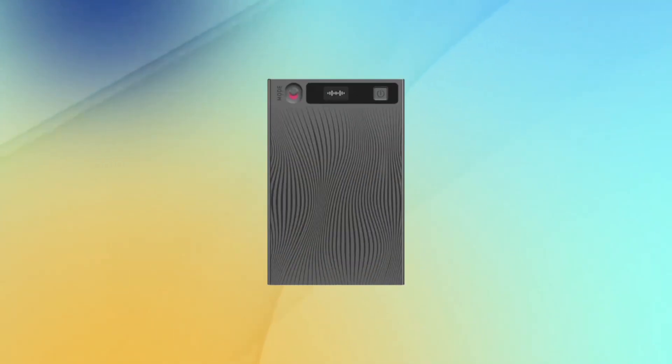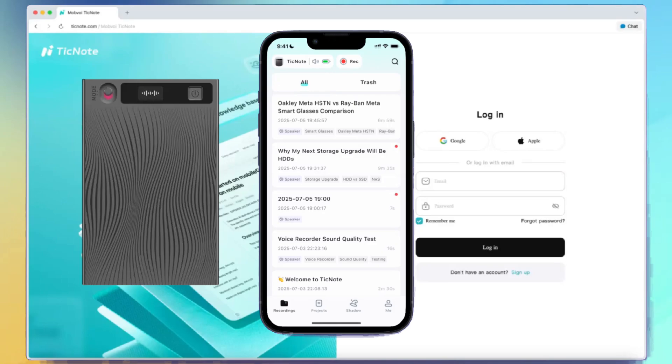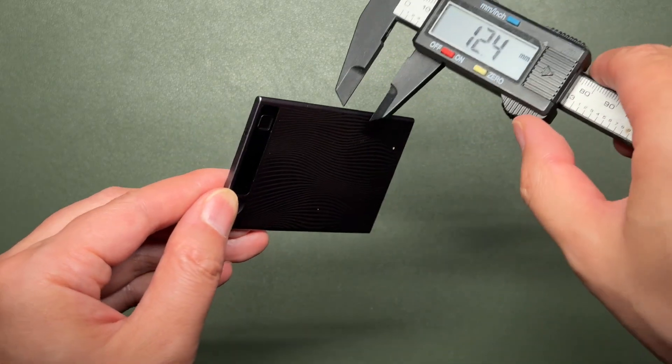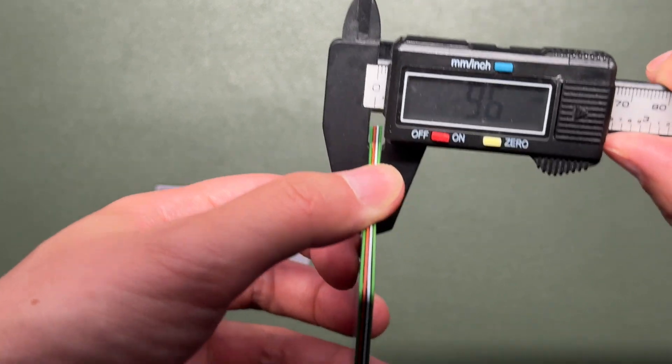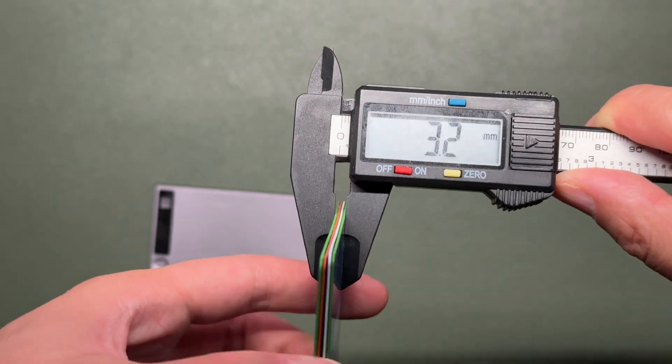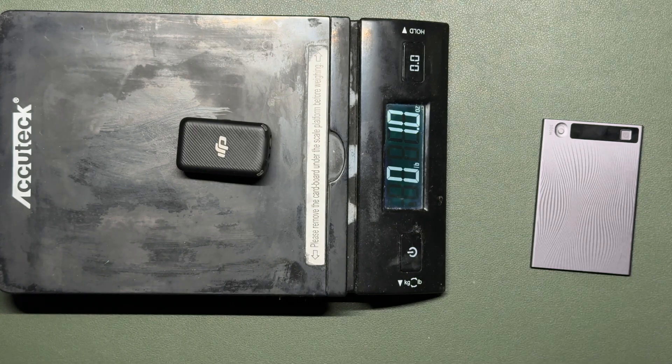What is an AI voice recorder? The product consists of a credit card-sized voice recorder, a mobile app, and a web portal. Let's talk about the hardware first. The recorder is three millimeters thick, even thinner than four credit cards stacked together. It weighs one ounce, the same as a DJI wireless mic.